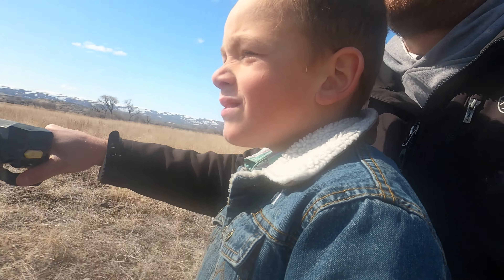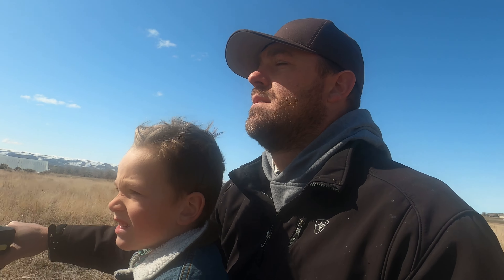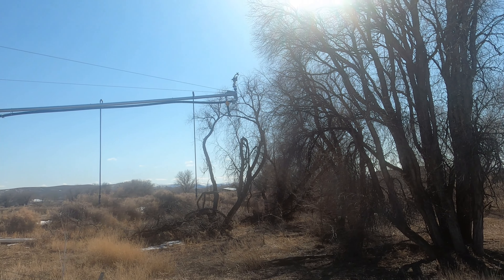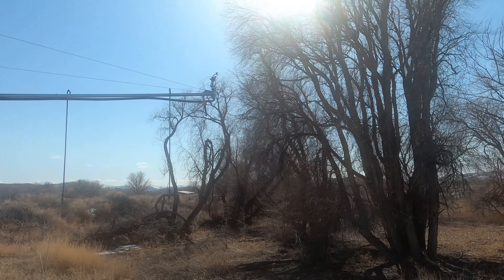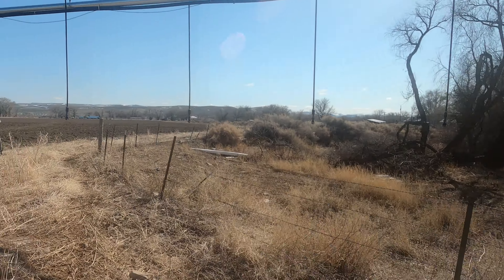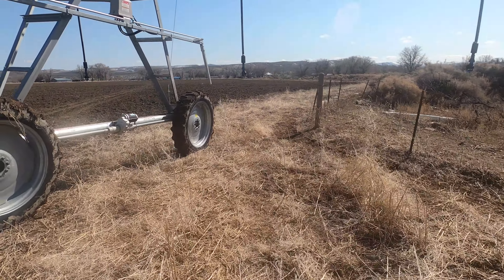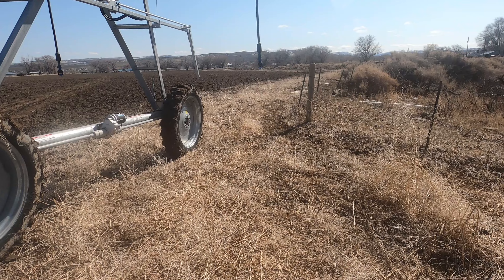That wouldn't be good, huh Trev? That is way too close, but we are missing by about 4 inches right now. We're missing the fence post — barely also.